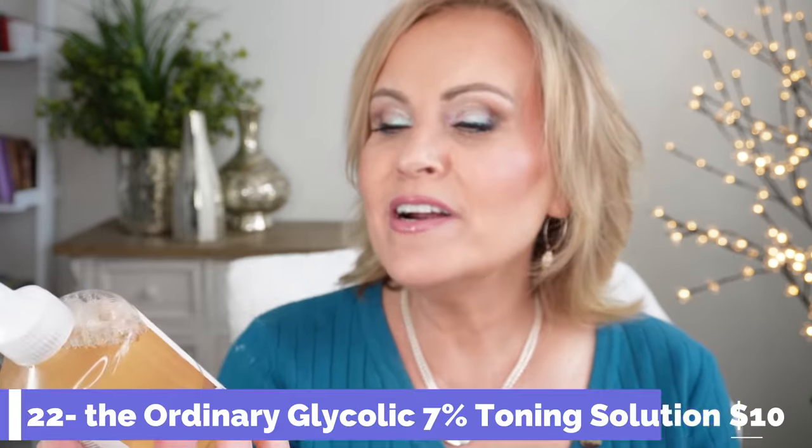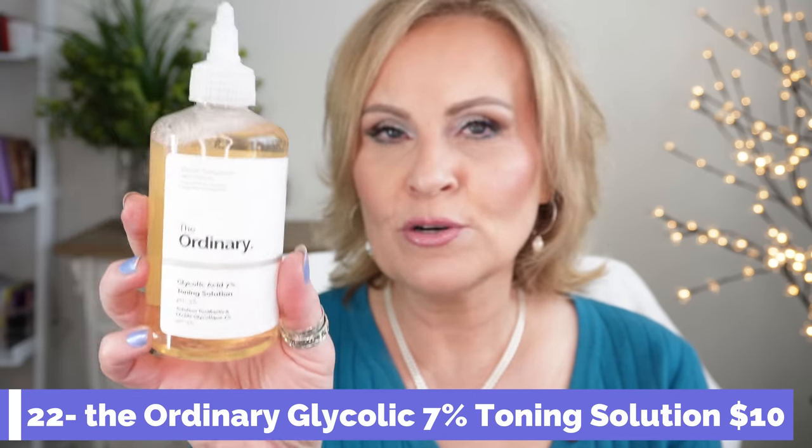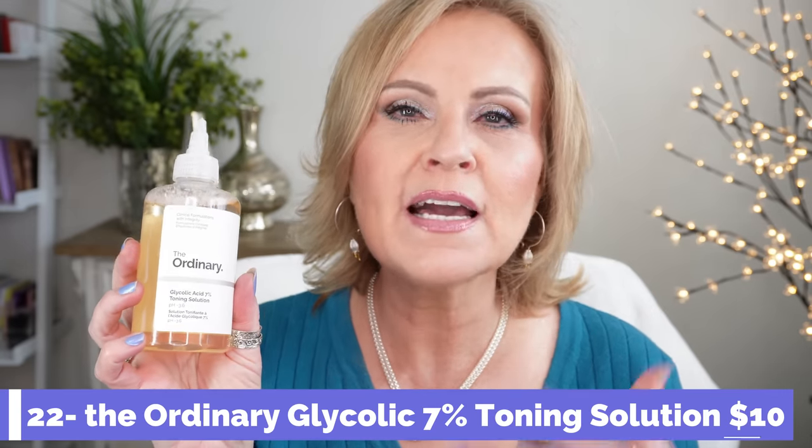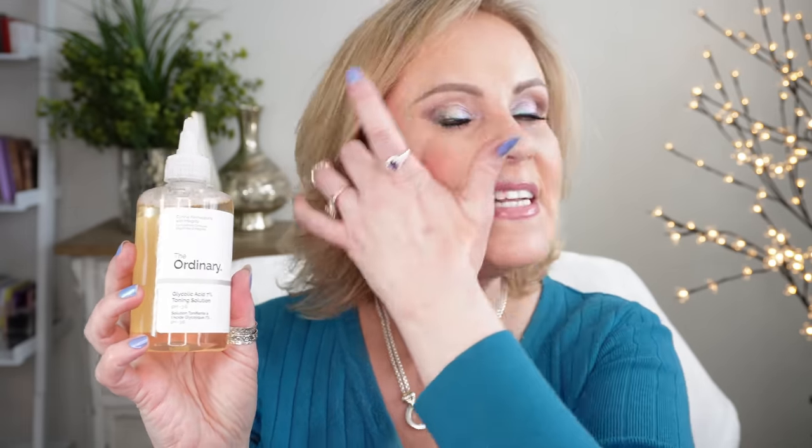Another skincare item I can't be without — I'm probably on my 80th bottle — is The Ordinary Glycolic Acid 7% Toning Solution. I use this four to five times a week in the morning. It sloughs off dead skin and makes your skin really soft by revealing fresh new skin. For my aging, super dry skin this works so well and I won't be without it.